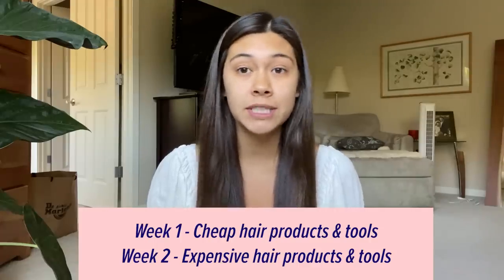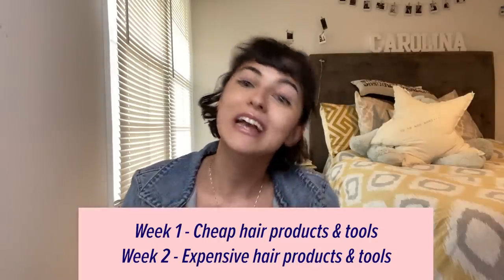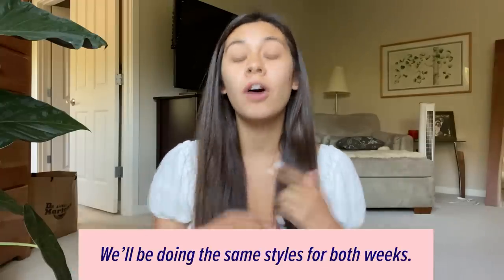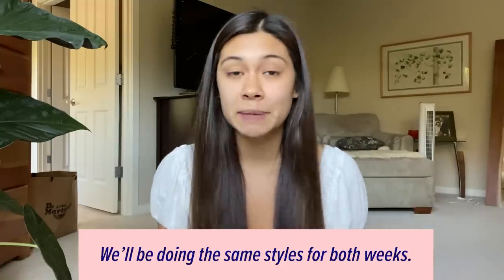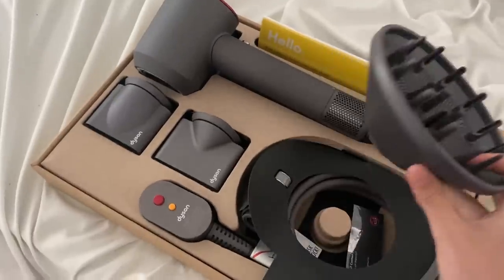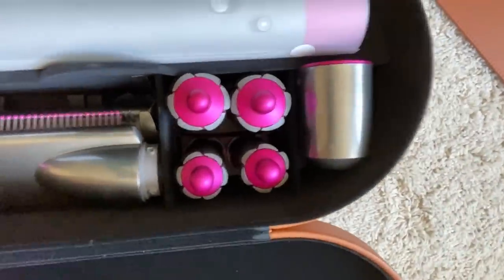So for five days we're going to be using super cheap hair products and hair tools. And then for the next five days, we're going to be using expensive hair care products, which I'm so excited about. We're going to do this to see what's worth it and what isn't. All the items we're using, whether cheap or expensive, are super highly rated. I'm most excited to try out these Dyson products — the price point is so high that I feel like they must be revolutionary or something. Shall we get started?